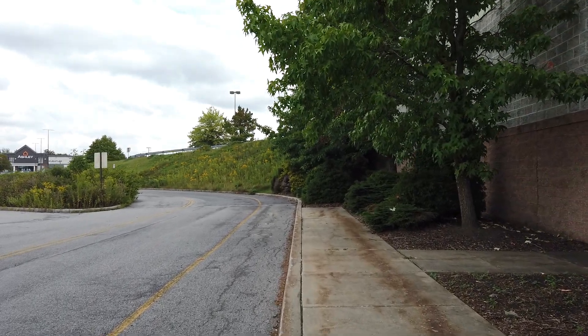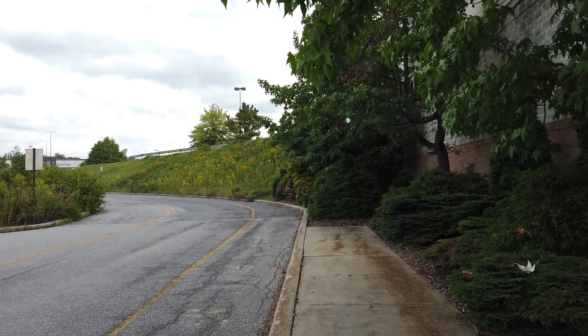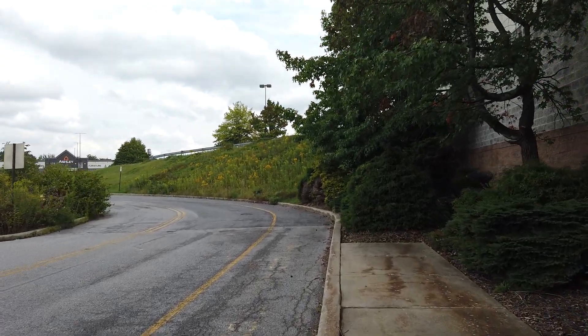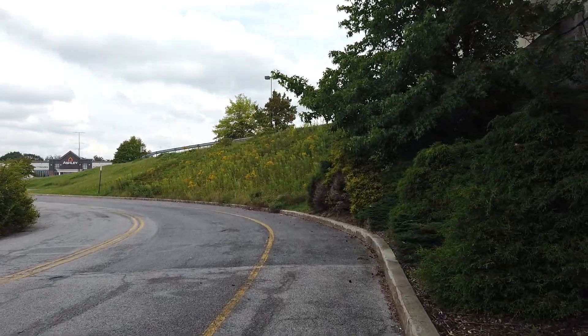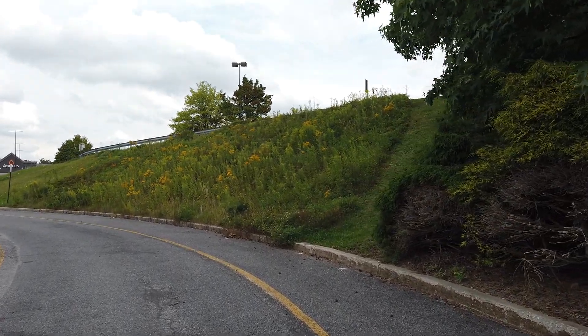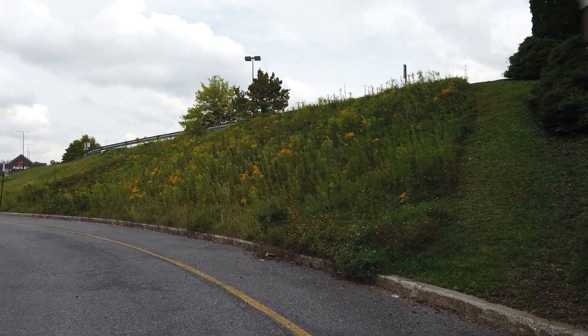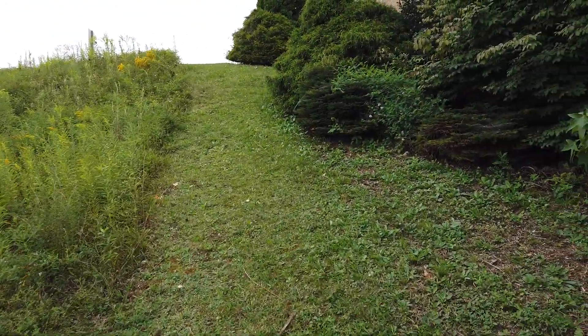So we'll go up to the next entrance now, which is up this huge hill. The Sears logo is down too, at least on this side of the building it is.